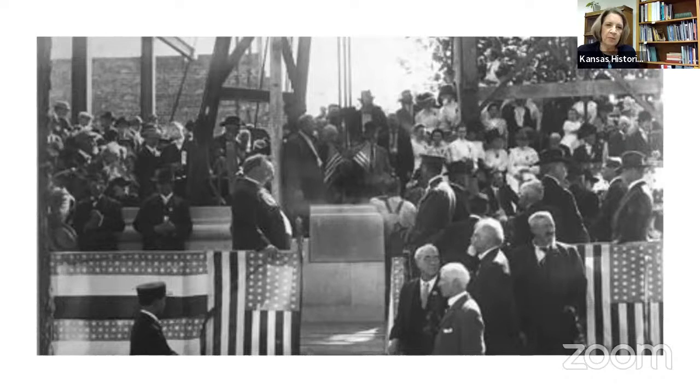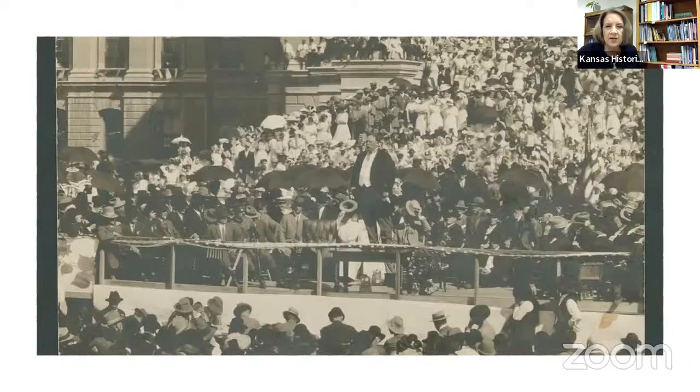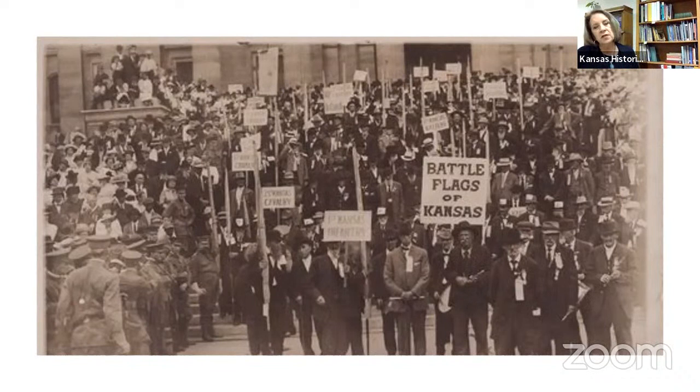Here we have a picture of President Taft — I think our biggest president; he did like to eat — laying the cornerstone in 1911. It was a big day in Topeka. The building was completed in 1914, and they moved the collections — not as we would have, but with a much bigger ceremony.